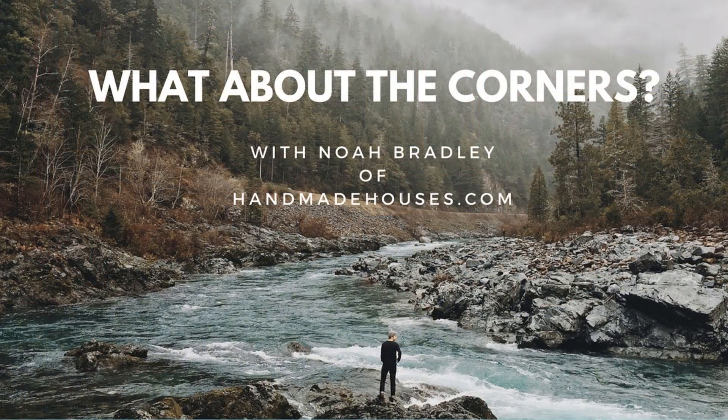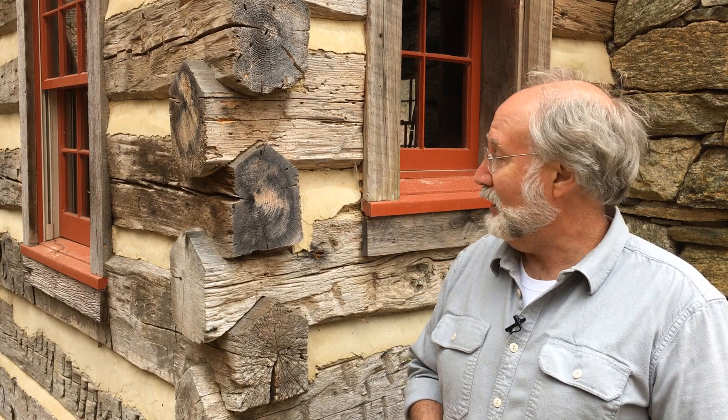Hi, I'm Noah Bradley with Handmade House TV. Welcome to this episode where once again I'm in the corner. Thanks for joining me on this episode of Handmade House TV — yet again I'm standing in the corner of a log cabin that I built about 25 years ago, and I wanted to share with you just a little bit of detail about it.